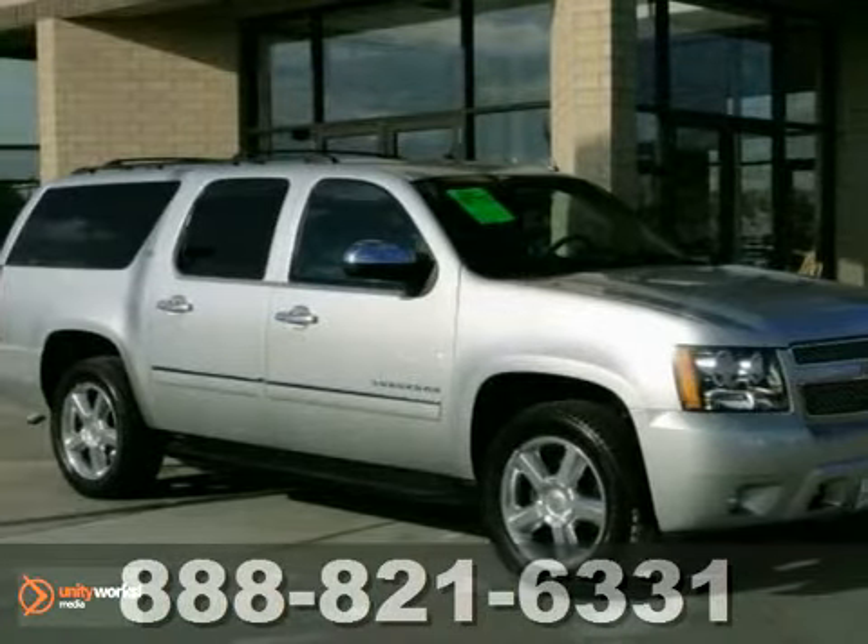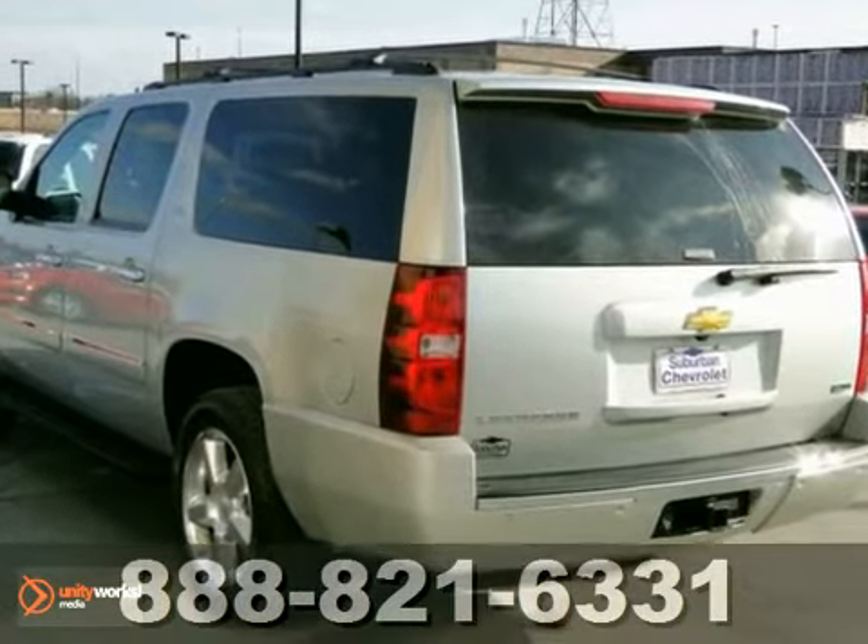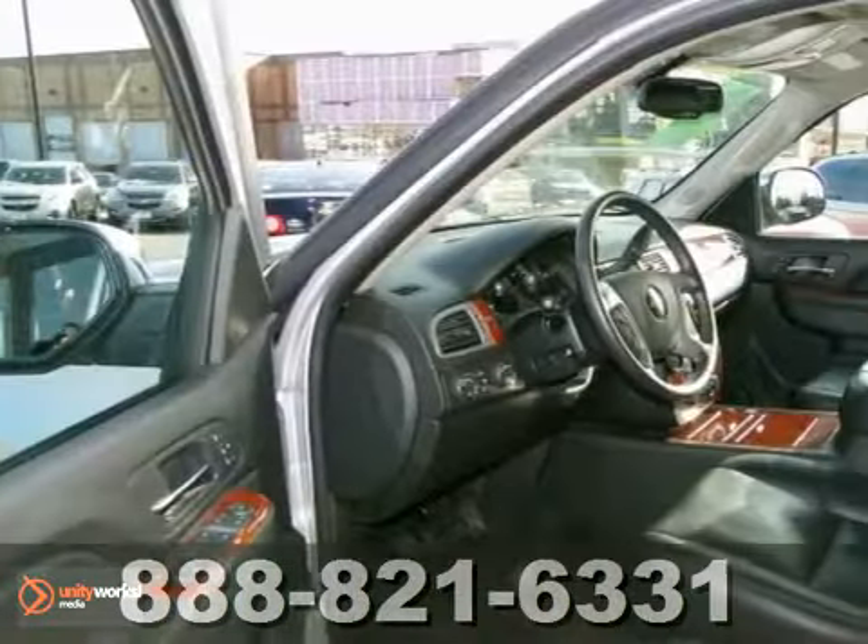You'll love this 2011 Chevrolet Suburban LTZ. Experts rave their towing, hauling, isolated refinement and passenger accommodations are tough to top.